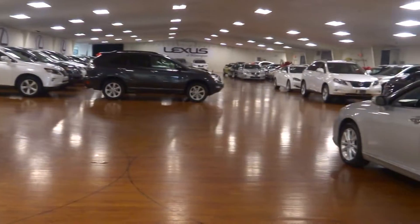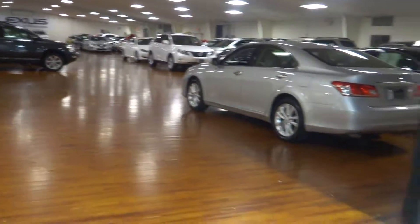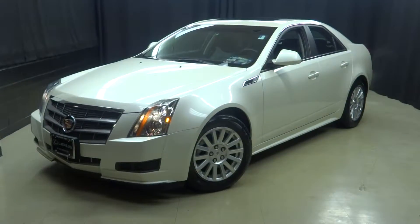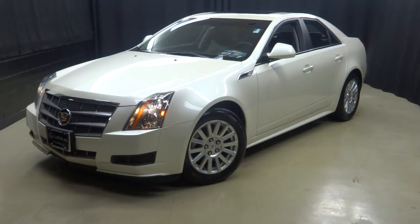When you come to Lexus of Wilmington, you do your car shopping indoors in our 90,000 square foot pre-owned showroom — stay warm, stay cool, stay dry. Go to LexusofWilmington.com for more information. Thanks for watching.